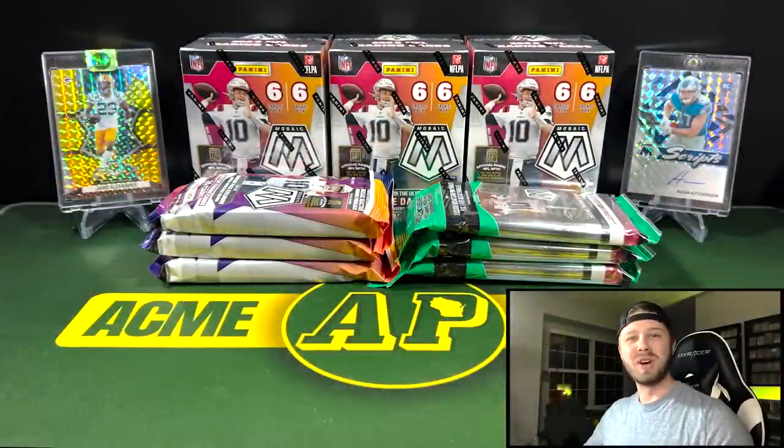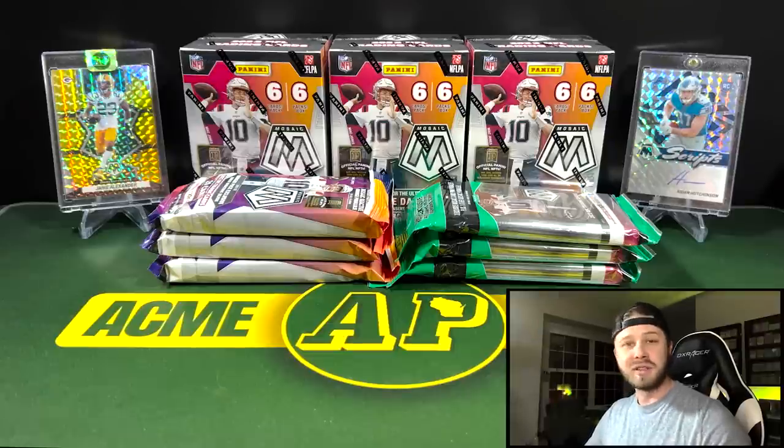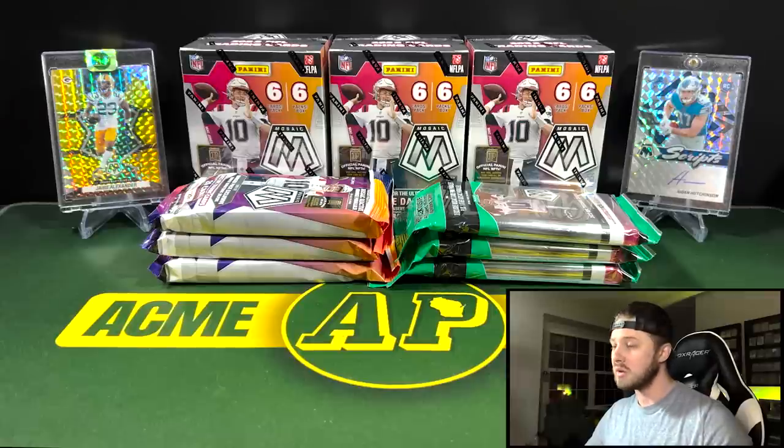Hey guys, what's going on? It's Acme Packs and I welcome each and every one of you back to a new video. Today we are going to be reviewing all three retail Mosaic football products that are on the market right now. It does not look like there will be any mega boxes for this product. So we're only going to have the cellos, the hanger packs, and then the blaster boxes to review today.